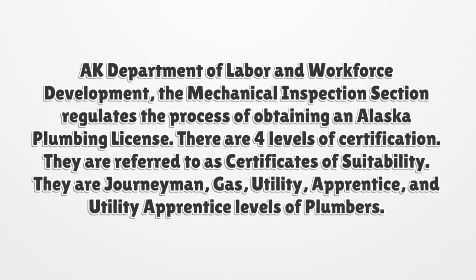There are four levels of certification, referred to as certificates of suitability. They are journeyman, gas, utility, apprentice, and utility apprentice levels of plumbers.